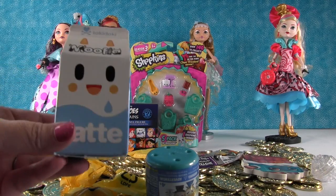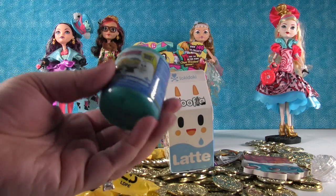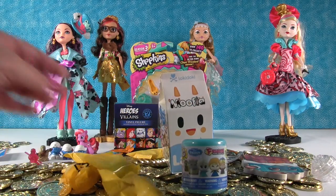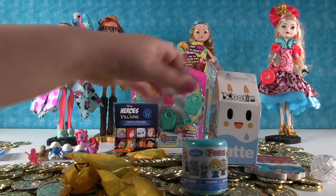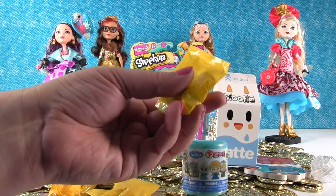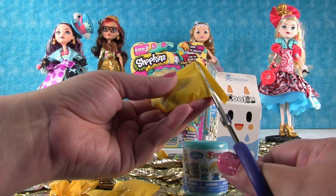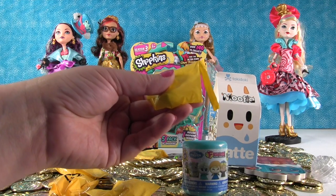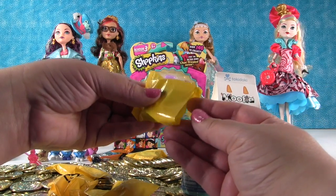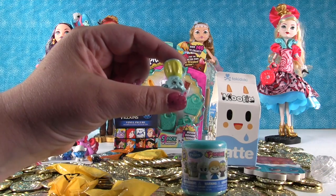We had a Tokidoki Moofia inside, a Frozen Fashion Series 1, and a ton of Shopkins blind bags. Let's start with a Shopkin. I don't know what series those Shopkins are from — they could be from any of the three series. We opened up a bunch of Shopkins and dumped them all in a bin, so we don't have any idea. Series 2 — Brenda Blender. Very nice.